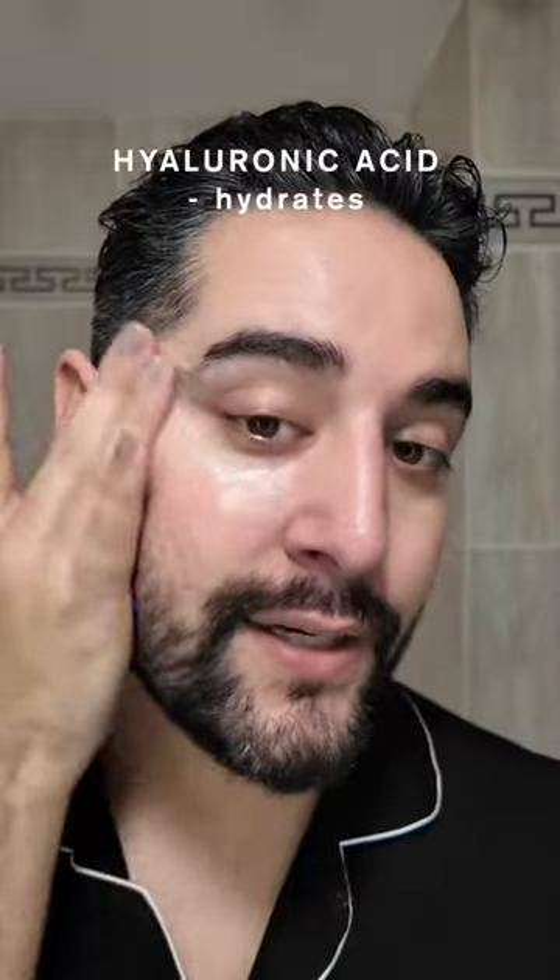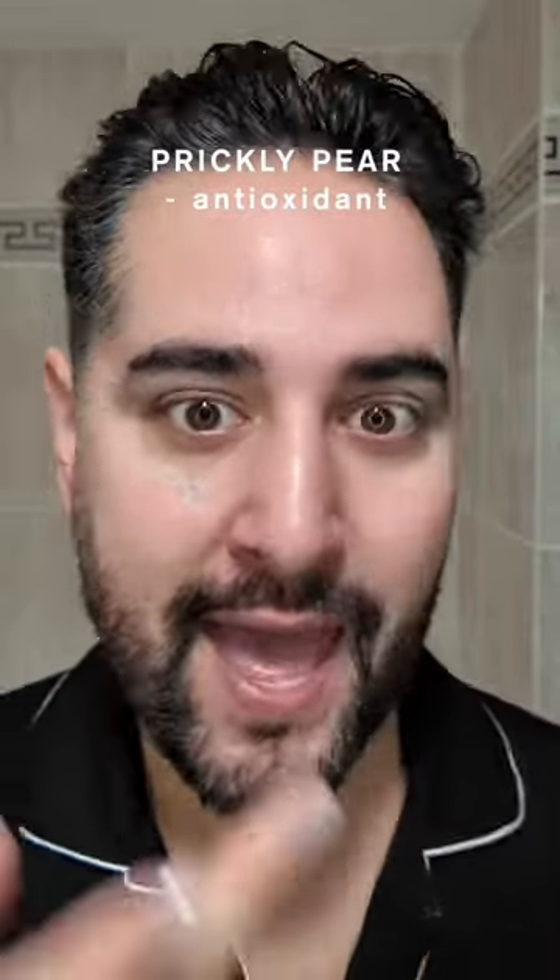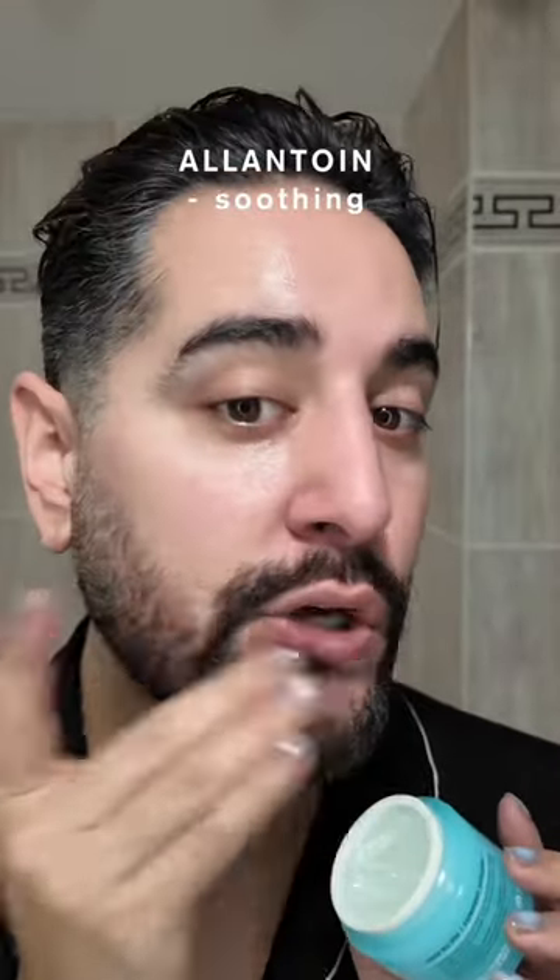We have hyaluronic acid obviously to hydrate the skin, and squalane gives us this really nice, well moisturized feeling without it feeling heavy and greasy. So it's perfect for oily skin because it's super lightweight and hydrating, but moisturizing enough for combination skin and your drier areas. As well as one of my favorite antioxidant ingredients, prickly pear. We also have soothing allantoin.